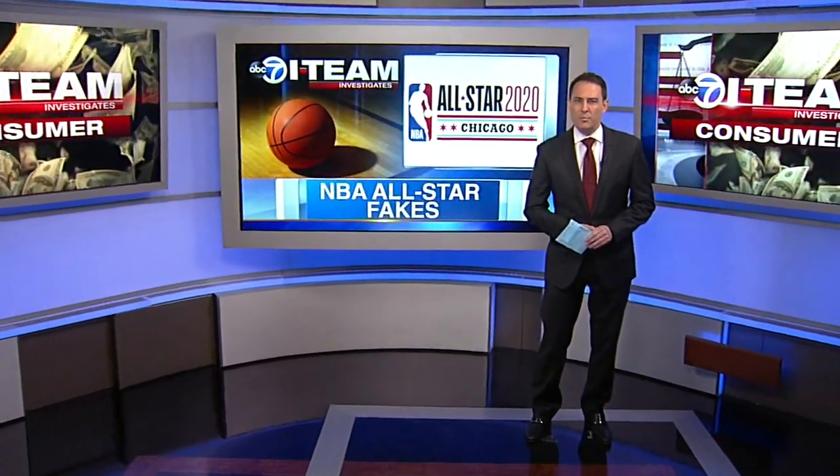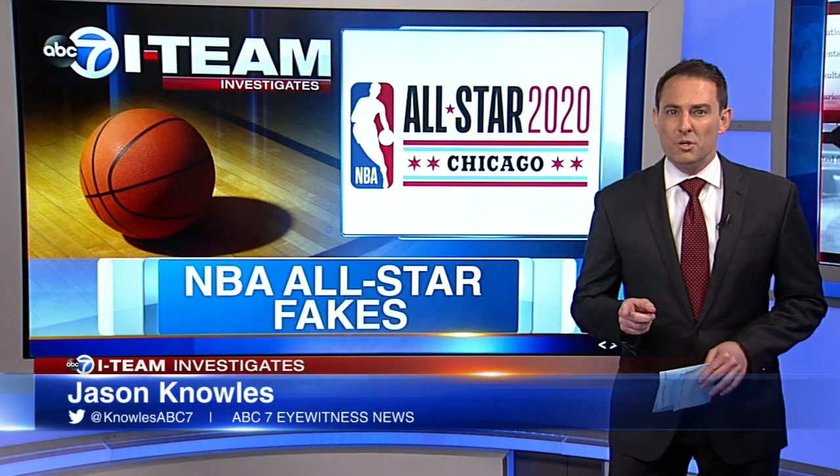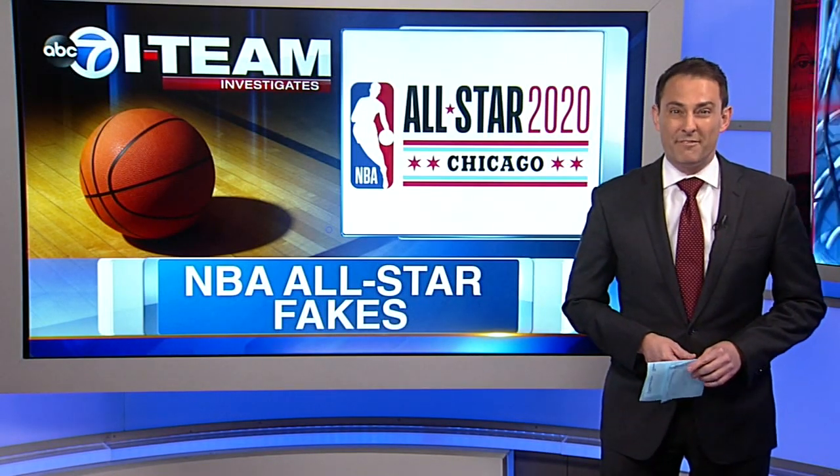Ellen, the NBA All-Star Game is bringing big names to Chicago like LeBron James. There will also be a big demand for shirts, hats, and other merchandise. The I-Team found out what to do so you don't get fooled into buying a fake.